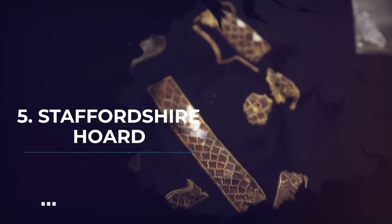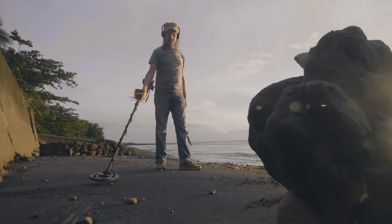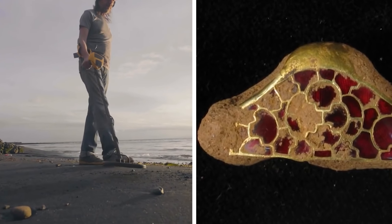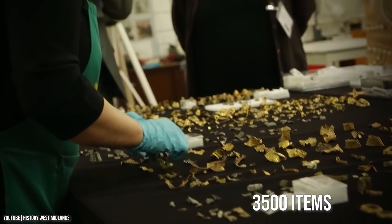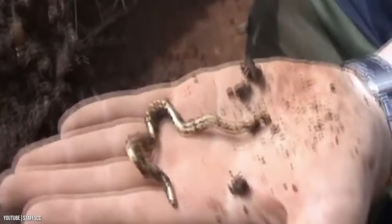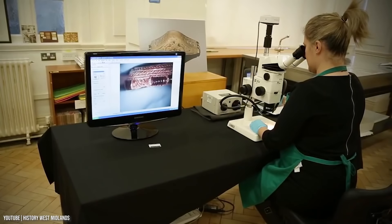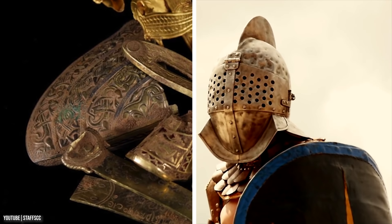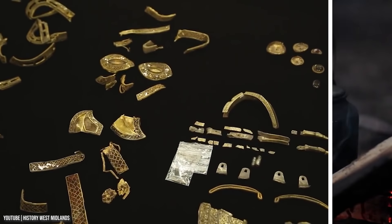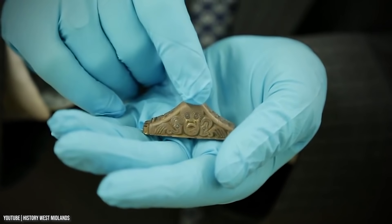Number 5: Staffordshire Hoard. In 2009, a regular man using a metal detector came across the largest Anglo-Saxon treasure hoard ever discovered. When archaeologists examined the site, they recovered more than 3,500 items made of gold and silver. The hoard consisted of golden sword pommels, crosses, gold jewelry with garnets, and other stones. It took a team of 30 experts three years to clean, conserve, and study the treasure. Most items were martial in nature, with none relating to domestic goods such as cups or silverware, suggesting the hoard may have been a collection of valuable gifts given to a king.